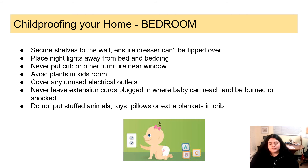For childproofing your bedroom: when you have shelves, make sure to secure them to the wall, and ensure your dressers can't be tipped over in case your toddler tries to climb them. Place night lights away from the bed and bedding to avoid burning sheets or possible fires. Never put a crib or other furniture near a window. Avoid plants in kids' rooms in case they decide to eat them. Cover any unused electrical outlets with outlet covers. Never leave extension cords plugged in where the baby can reach them. Don't put stuffed animals, toys, pillows, or extra blankets in the crib to avoid any accidental suffocation — make sure the crib is empty.